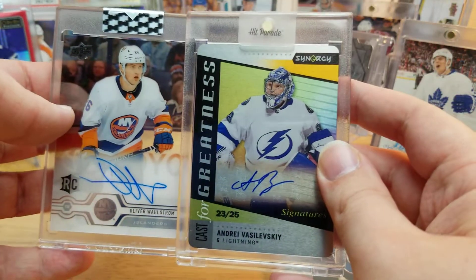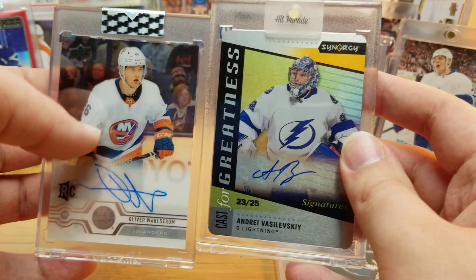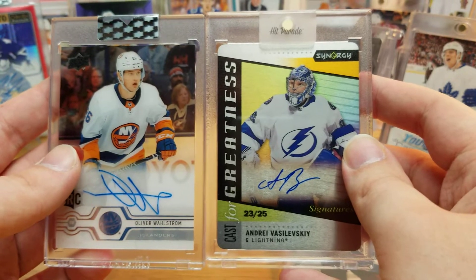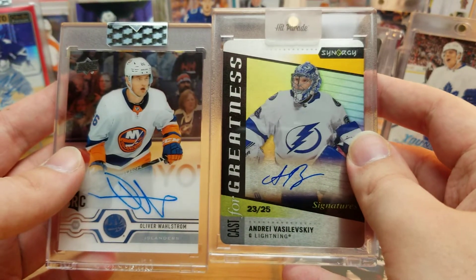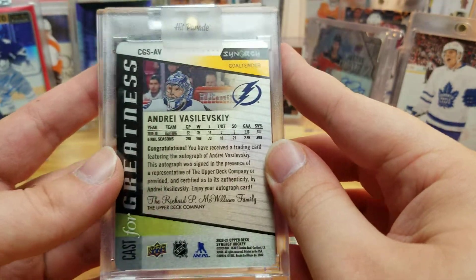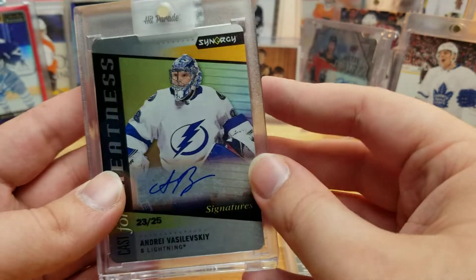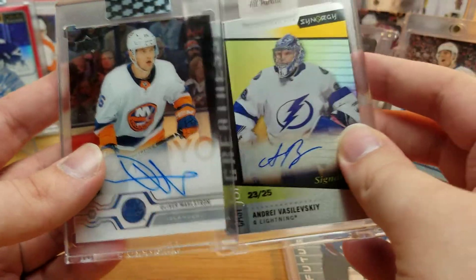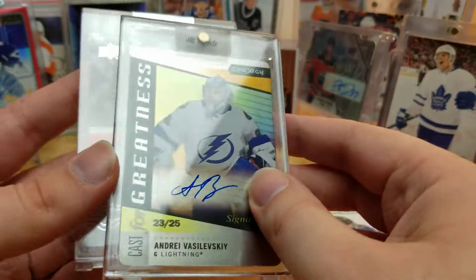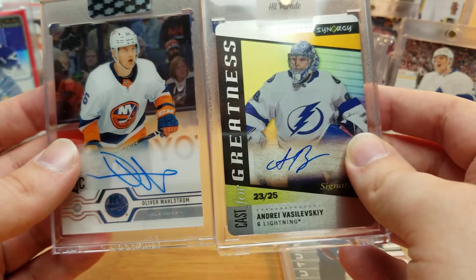So personally I would dub Hit Parade the winner once again, but not for lack of effort on Clear Cut's part. I'm pretty satisfied with both of the cards I pulled here. Hopefully we can keep this a regular recurring series and try this again in the future, especially if Dave and Adam's keeps pumping out the Hit Parade Limited. Thanks for watching guys — until next time, it's been a Card Day's Night and I'll be back again.